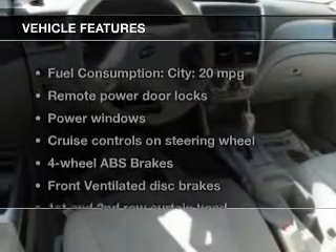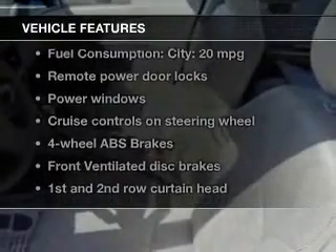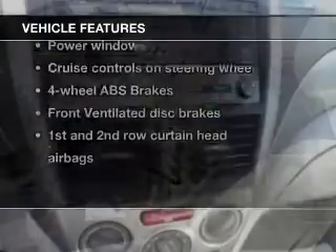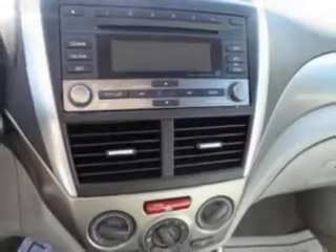The features include satellite radio, digital audio input, an adjustable tilt steering wheel, an alarm system, cruise control, keyless entry, a trip computer, an MP3 player, privacy glass, and air conditioning.